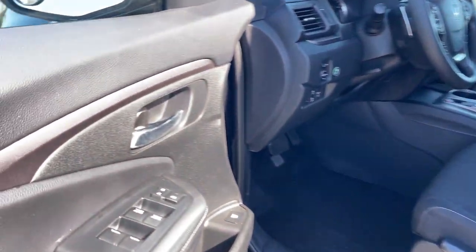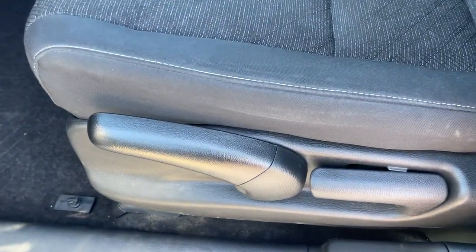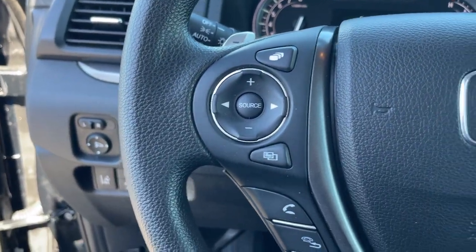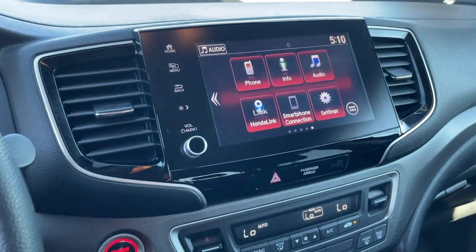The following are some of this vehicle's highlighted options: pre-collision system, proximity key entry, all-wheel drive, keyless entry, fog lamps, lane keeping assist, V6 cylinder engine, backup camera, dual zone AC, and aluminum wheels.